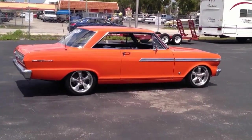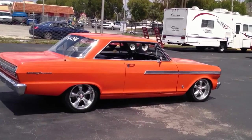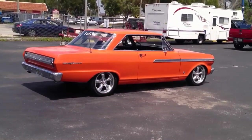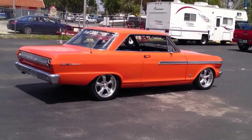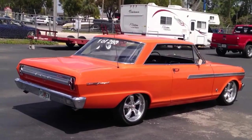Good afternoon, everybody. This is Francis Motorsports, and today we're showing you a 1963 Acadia Beaumont. It's made by General Motors. It's actually a Canadian vehicle that was only sold in Canada, and this is one of 200 of this particular model with the Z03 package.